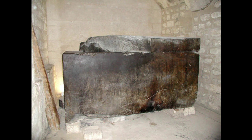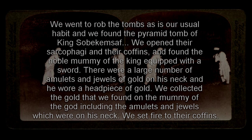We actually have testimony from grave robbers admitting to doing this kind of stuff. This is from the Amherst Papyrus, a New Kingdom document. An official is interrogating a grave robber who got busted for robbing a Middle Kingdom tomb. The grave robber says: "We went to rob the tombs, as is our usual habit, and we found the pyramid tomb of King Sobekimsaf and his wife. We opened their sarcophagi and their coffins and found the noble mummy of the king equipped with a sword. There was a large number of amulets and jewels of gold on his neck, and he wore a headpiece of gold. We collected the gold that we found on the mummy, including the amulets and jewels which were on his neck. We set fire to their coffins."